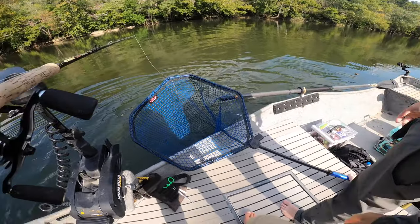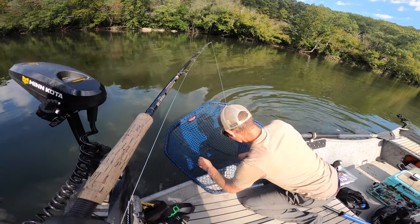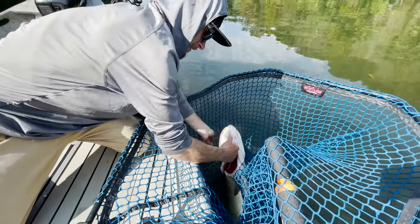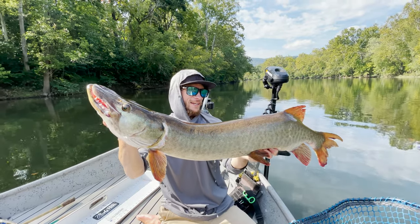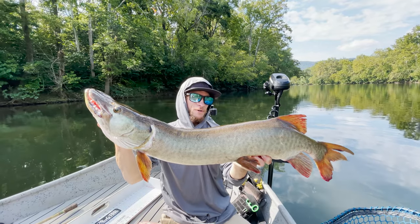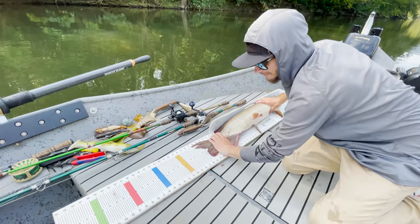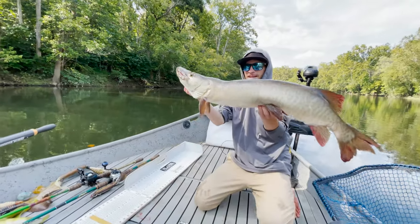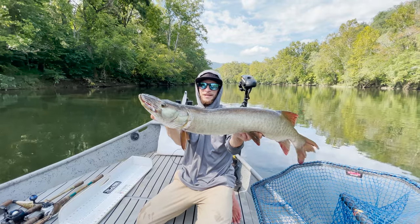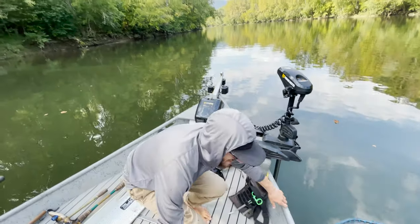Nice! That was sick dude! First fish of the day after a bit of a long morning. We saw three or four fish — Sam hooked into one and I believe it might have actually been this fish. We're gonna get a quick measure on this fish: 37 inches. Not too big, but I'll take any muskie. Just like you said, that cold water gets them crazy.